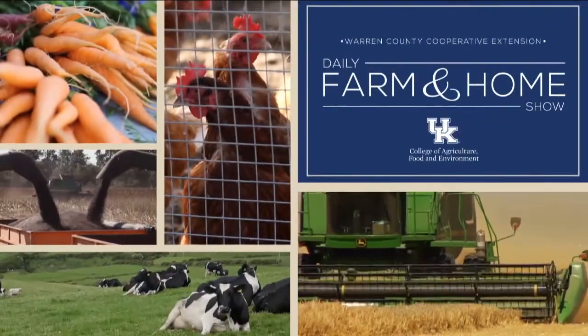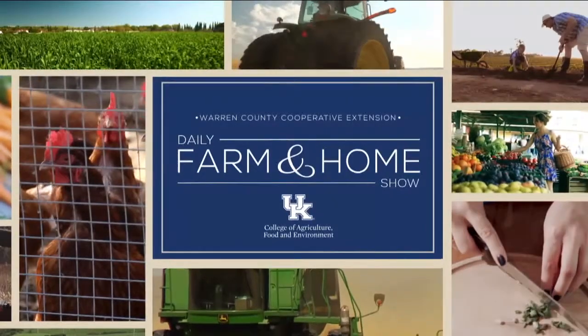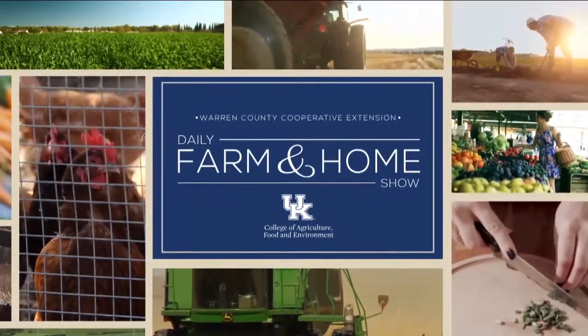Good morning and welcome to your daily farm and home show brought to you by the University of Kentucky Cooperative Extension Service. Good morning and welcome to your farm and home show. My name is Joanna Coles, and Kristen Hildebrand is visiting with us again today to teach us all about flowers. Kristen is the Warren County Extension Agent for Horticulture.